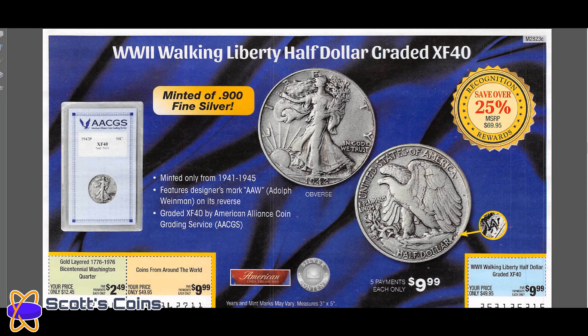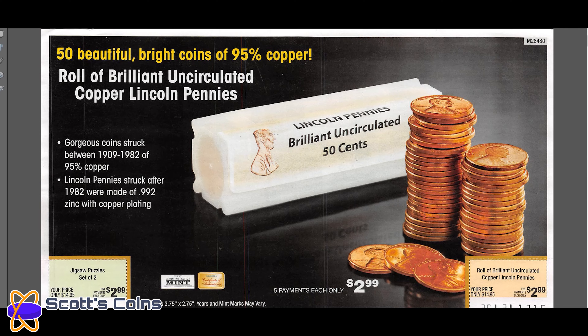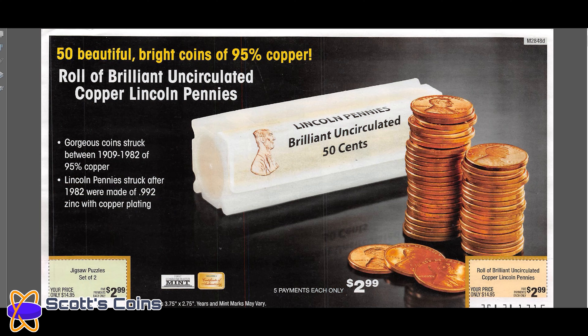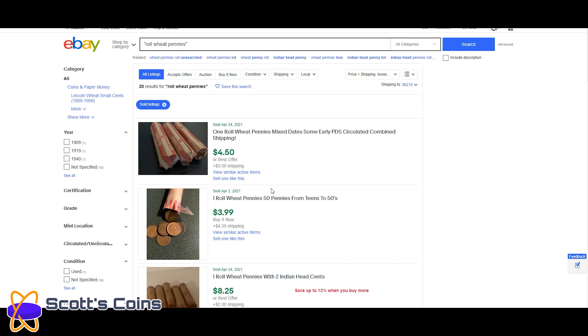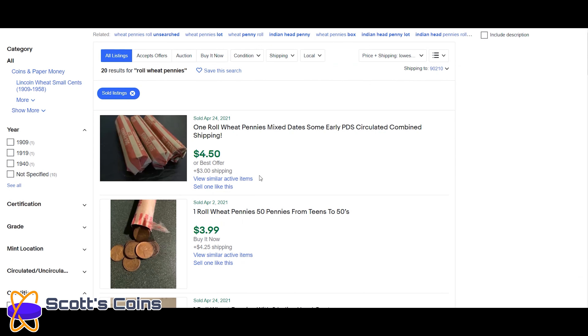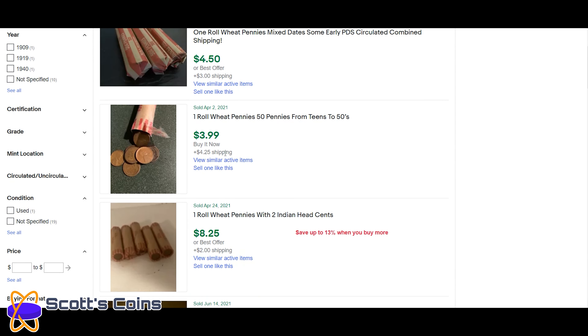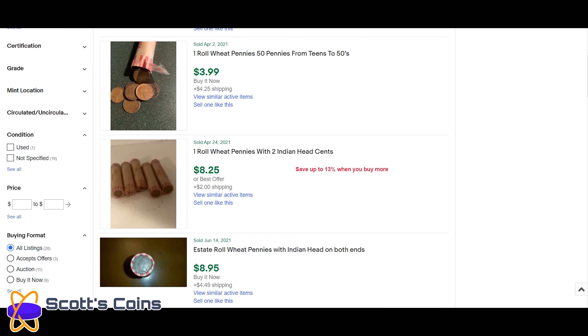I'm going to take a few and go on eBay to see what they're actually selling for. For example, here we have a roll of 50 Lincoln wheat cents and they're asking $14.95 — about $15. On eBay, recent sales prices are $4.50 and $3.99 plus shipping, so you're around the $7 to $8 mark, and they're asking $15.